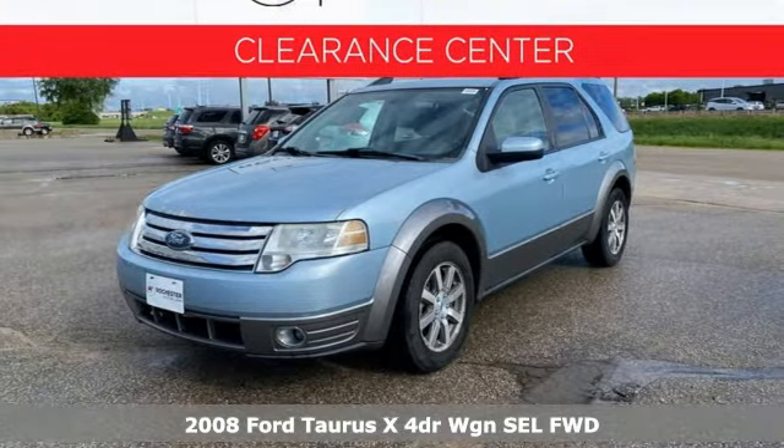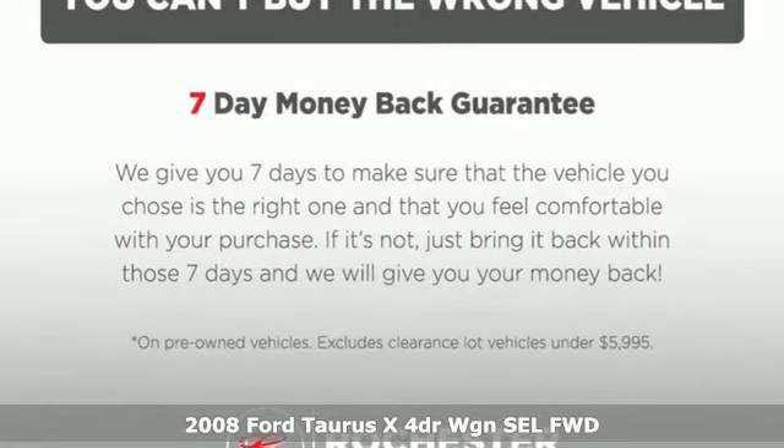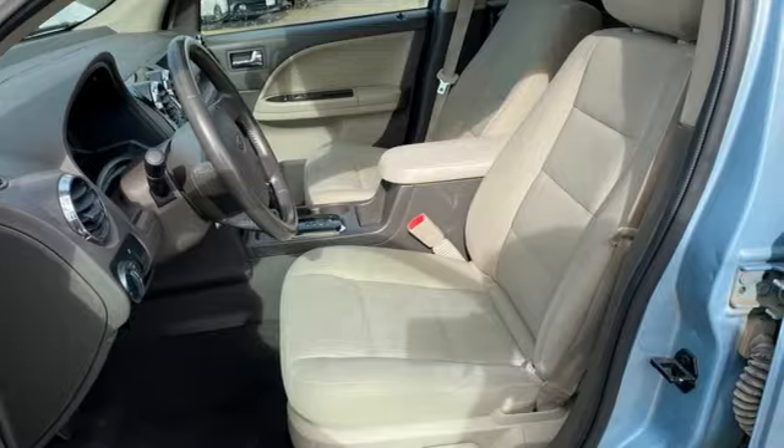Here's a 2008 Ford Taurus X. It's a spacious, smart and safe crossover for families on the go. It boasts an impressive list of features like these.